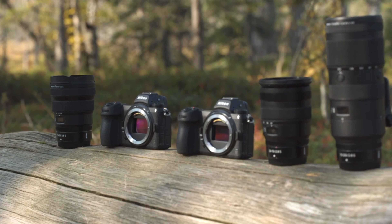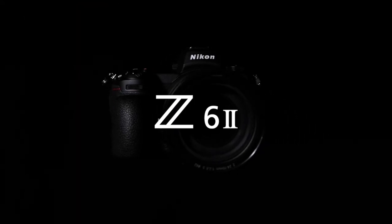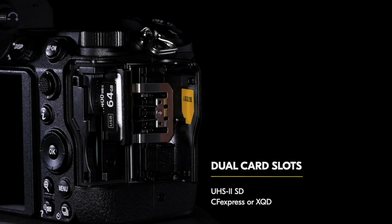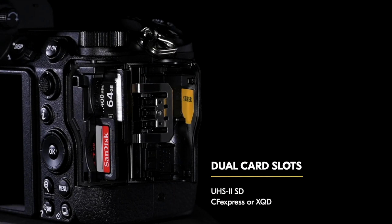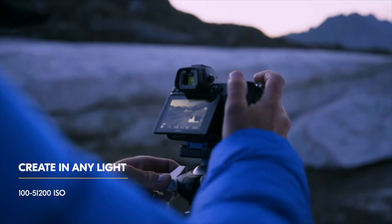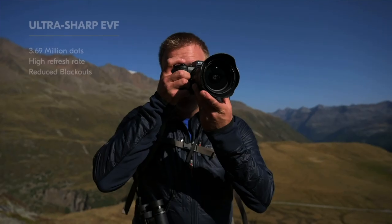At number five, I have the Nikon Z6 Mark II — and technically the Z7 Mark II as well. They're kind of like a top six, but they're both taking the number five spot. The reason I'm giving them number five is because they really did improve pretty much everything we were wanting them to. They added two card slots, put in 4K 60, as well as improving the autofocus, so I feel like they did a lot of things right.